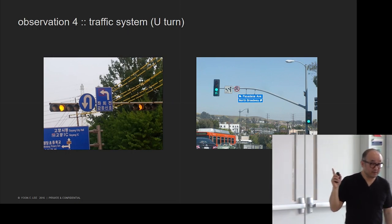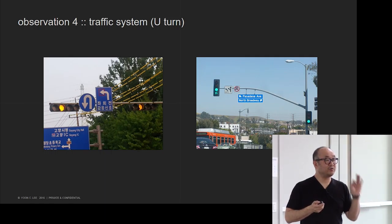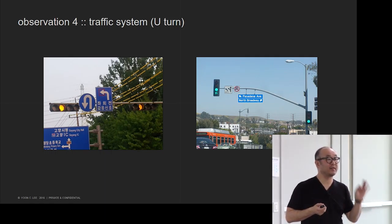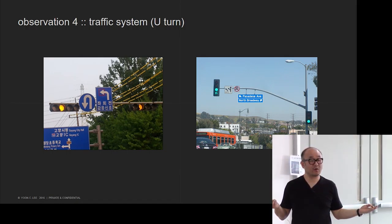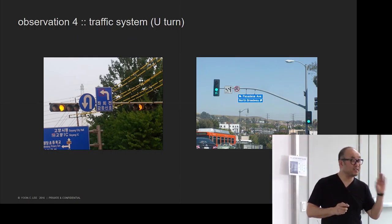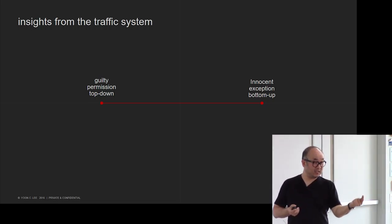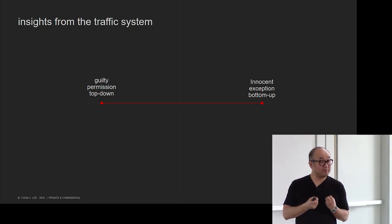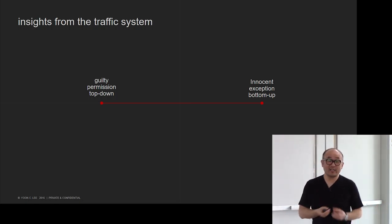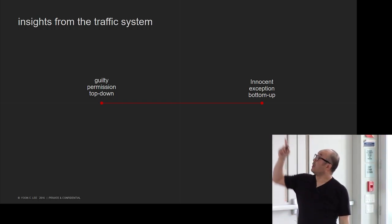Another one is the traffic system. In Korea, you cannot make U-turns or left turns unless it's posted that you can. Whereas in America, in general, you can take U-turns or left turns unless it explicitly says no U-turn. So I see one culture as 'you're guilty, prove yourself innocent,' versus 'you're innocent until proven guilty.' It's a more permission-based culture in one end, an exception-based culture on the other — more top-down versus more bottoms-up.